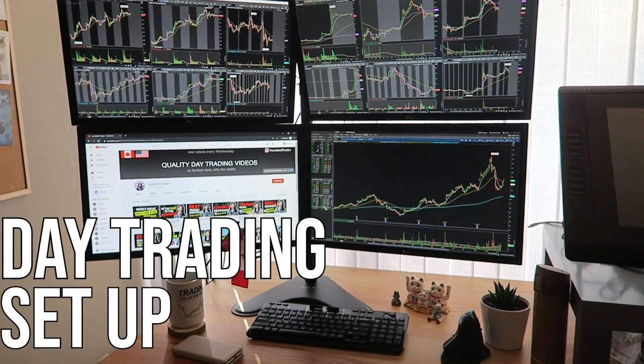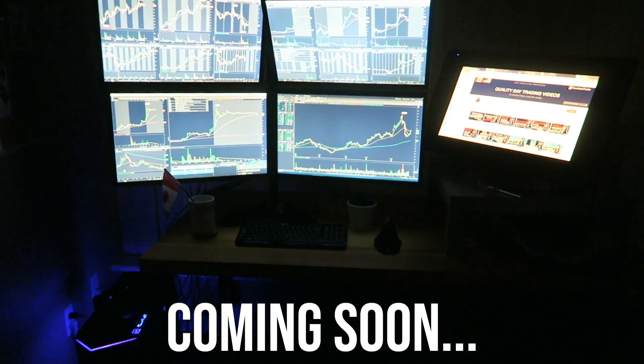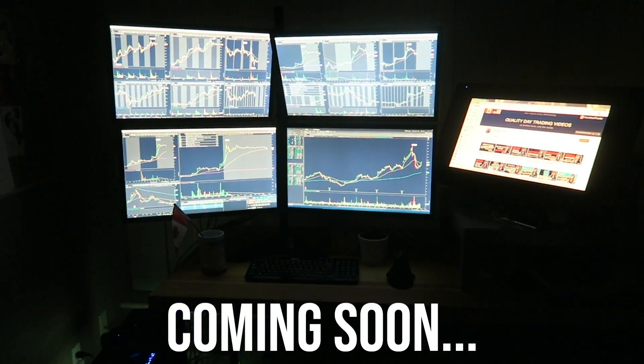This is my optimal day trading setup with a gaming tower and multiple displays. We're going to be talking about the technical specs and the cost of this build in the video.